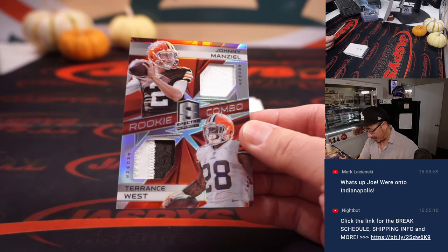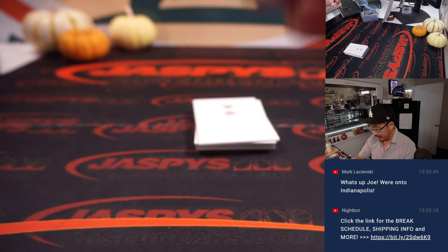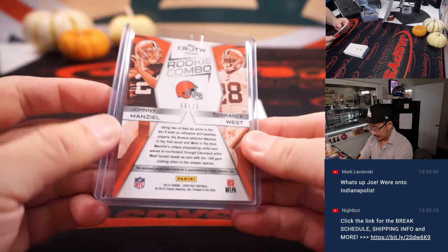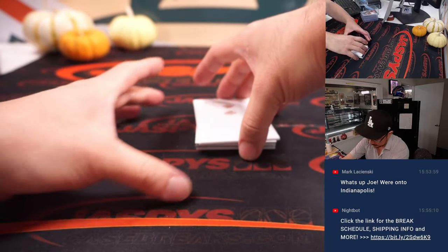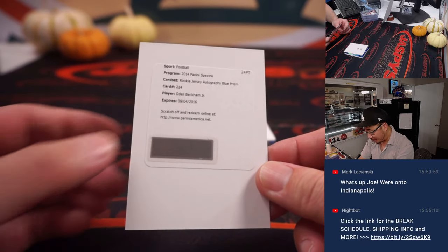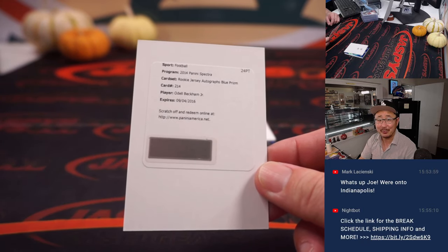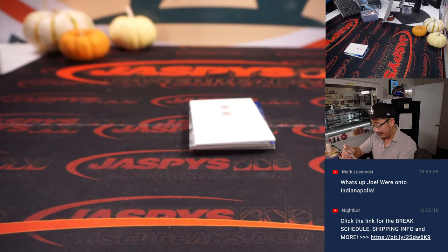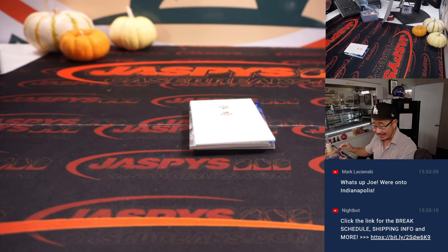We've got Browns and Browns — AFC North, Jared. That's Johnny Manziel, Johnny Football, and Terrence West. 6 out of 10. Got a redemption — Odell Beckham Jr., rookie jersey autograph. But it's expired — it's 2014. We'll still send it to the Giants edition, so NFC East. Karen.